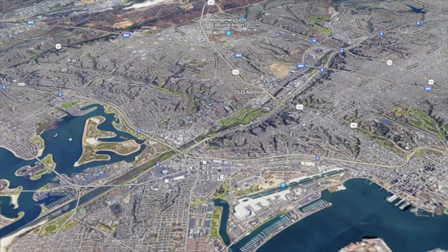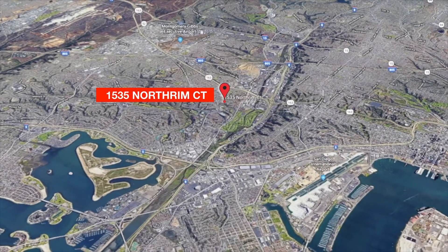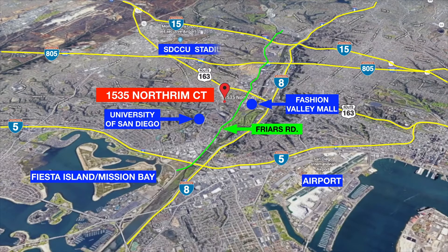The North Rim development consists of over 290 townhomes, all within minutes of the I-5, I-8, I-805, 163, and the I-15. Positioned on the bluffs overlooking the Riverwalk golf course, the Fashion Valley Mall, and Mission Valley, it's just minutes from the University of San Diego. The North Rim location offers easy access to San Diego's favorite amenities.